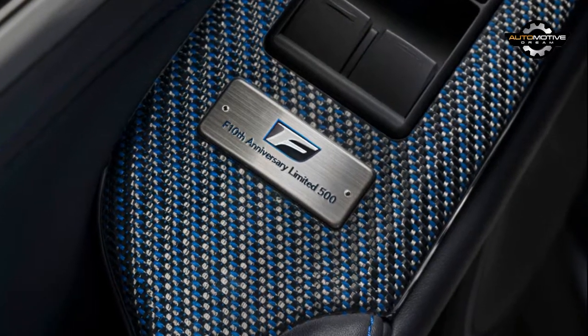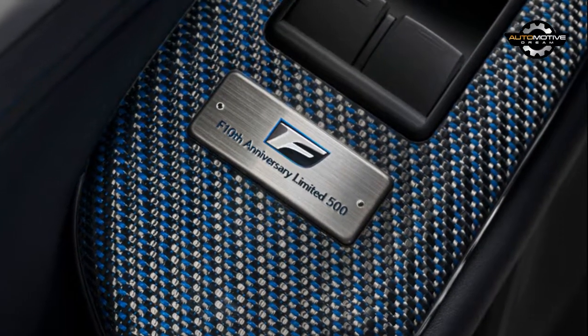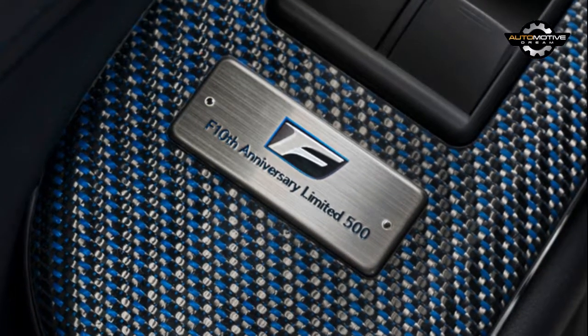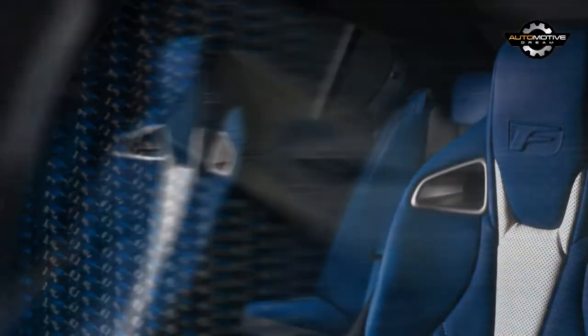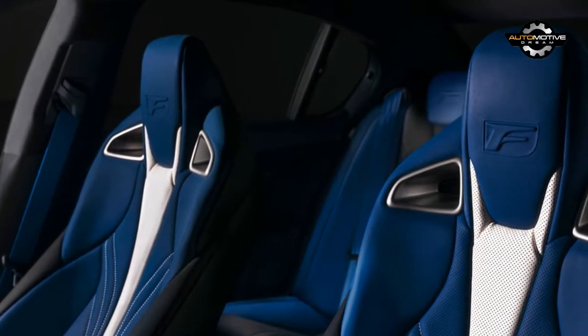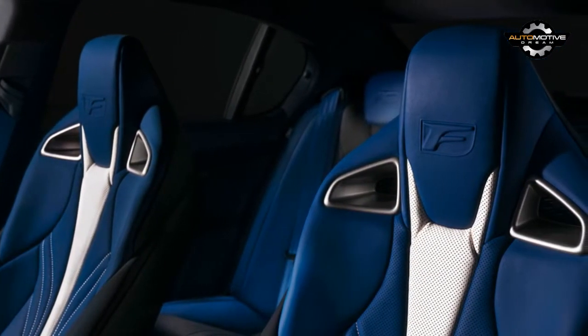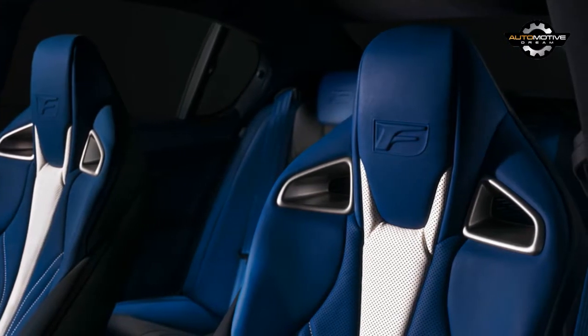Both models will also come equipped with blue carbon fiber trim and a limited edition plaque. The RC F is powered by a 5.0-liter V8 engine that produces 467 HP (348 kW) and 389 lb-ft (526 Nm) of torque. It is connected to an 8-speed automatic transmission which sends power to the rear wheels via a limited slip differential. This setup allows the coupe to accelerate from 0-60 mph in just 4.4 seconds.